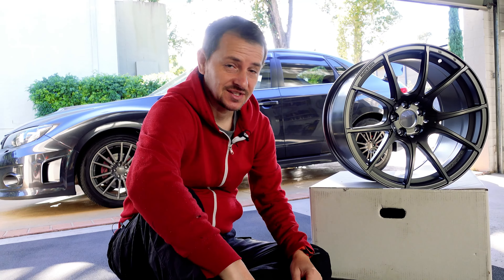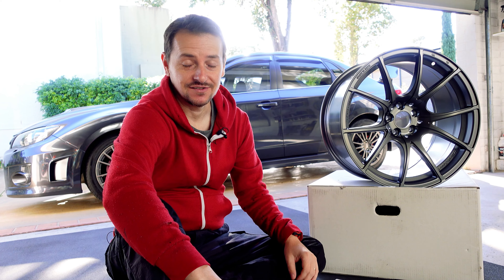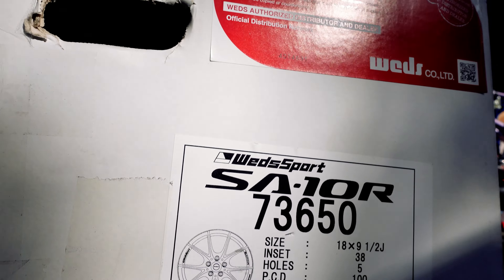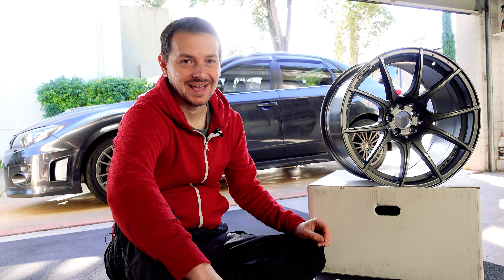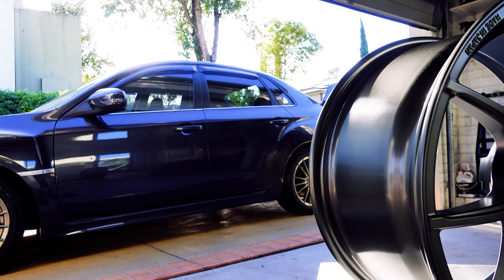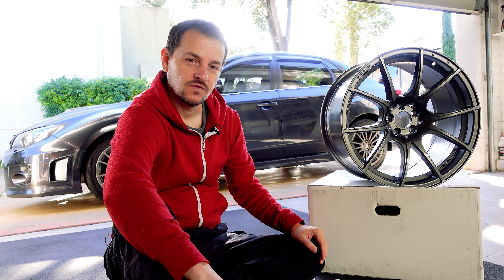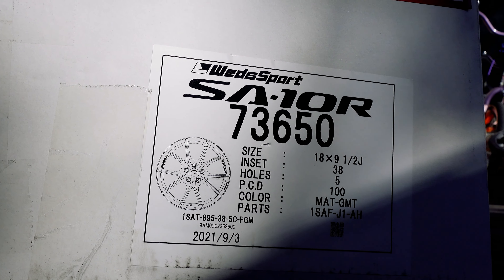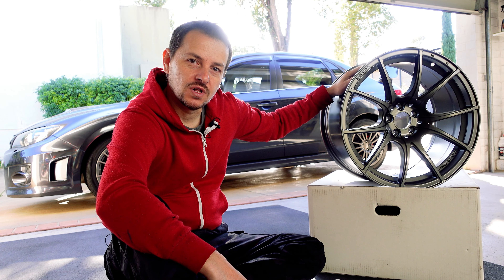Now if you know much about Subies, especially these wide body models, they look great on some wide rims, some deep dish rims. These are some Wet Sports SA10Rs. These rims are 9.5 inches wide and the stock rims are only 8 inches, so you've got an inch and a half extra width. You've got to get the offset just right, and the sweet spot for 9.5 on an WRX is an offset of about 40 to 35, so these are plus 38, which should put them right in the sweet spot.